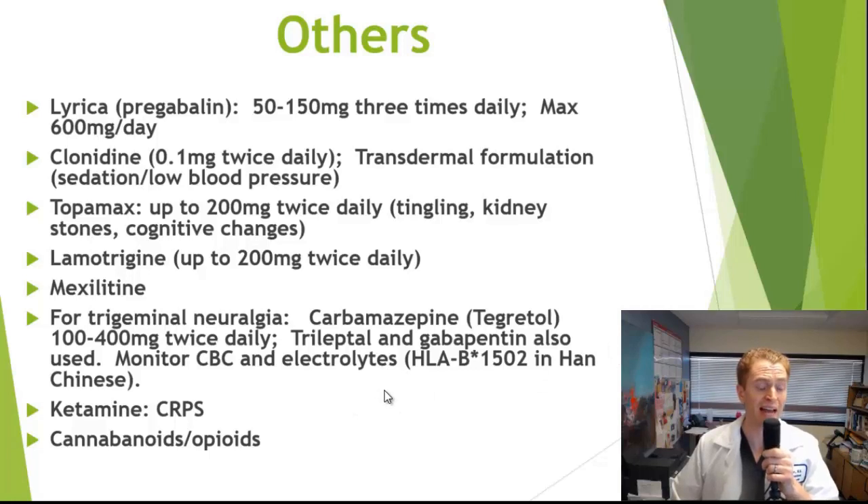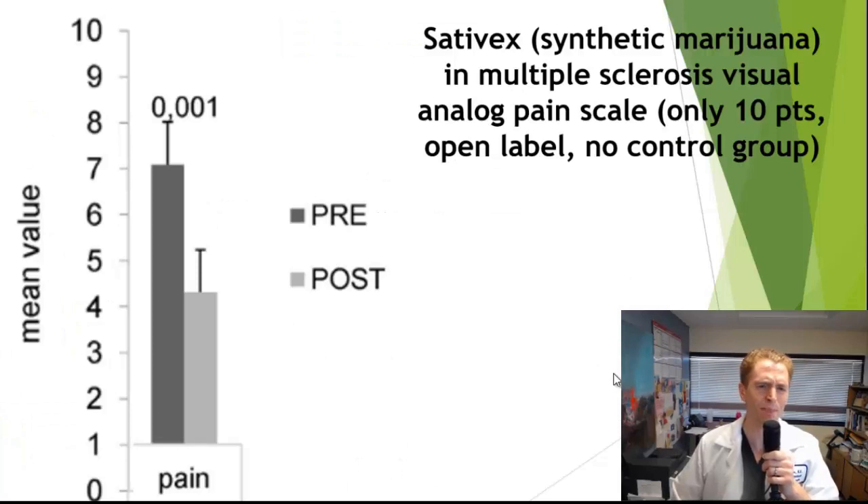Ketamine, an NMDA or glutamate receptor antagonist, can be used for nerve pain, but causes significant psychiatric and cardiac side effects, so it's mostly used for complex regional pain syndrome specifically. Cannabinoids (marijuana) and opioids have also been used. Opioids can cause many side effects, tolerance, and dependence, and so are not commonly used for neuropathic pain. A study on Sativex — synthetic marijuana in multiple sclerosis — with only 10 patients, open label and no control group, did report a decrease in pain on the visual analog scale, though the evidence is limited.